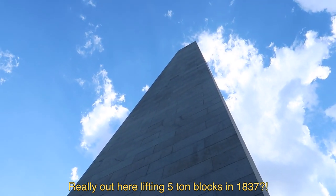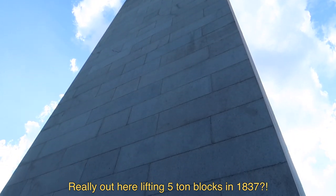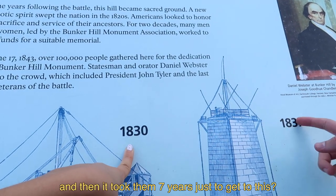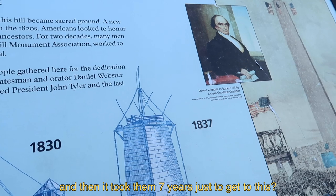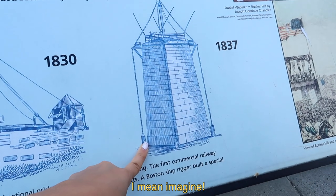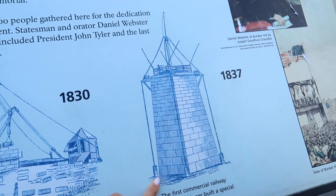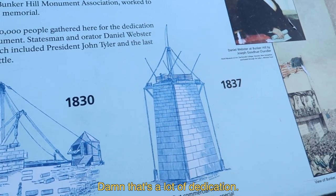They were really out here lifting five-ton blocks in 1837. This was started in 1830 and then it took them seven years just to get to this point — imagine, it probably takes like a day to move now with modern equipment. A lot of dedication.